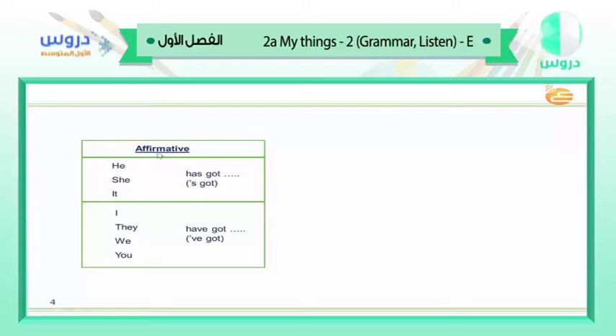In the affirmative sentences, when we start with he, she, it, or any singular noun, we use 'has got.' For example: he has got a car, she has got, it has got. Or in short form: he's got, she's got, it's got. But when we start with I, they, we, or you, we use 'have got.' For example: I have got, they have got, we have got, you have got. In short form: I've got, they've got, we've got, you've got.